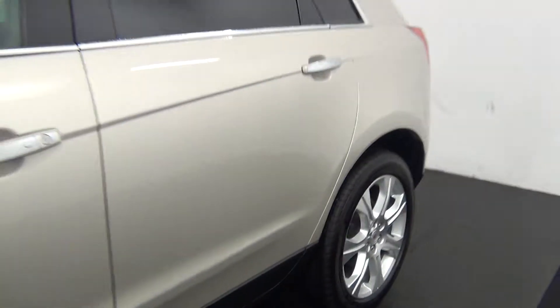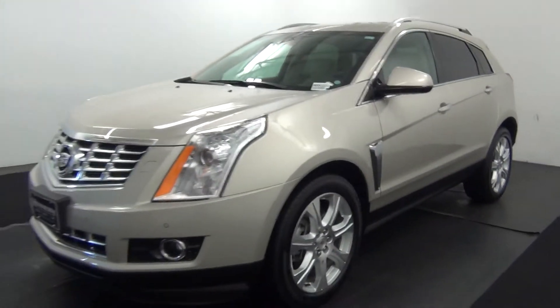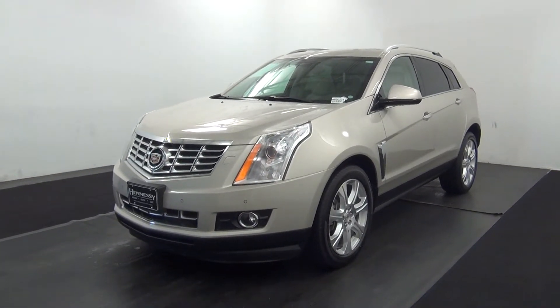And that will end the walk around the 2013 Cadillac SRX. Thank you for choosing Kennessy.